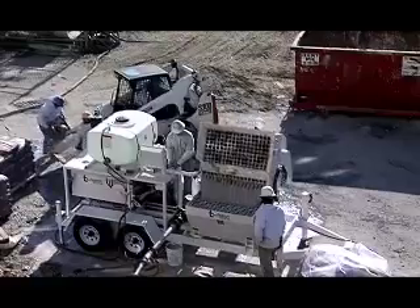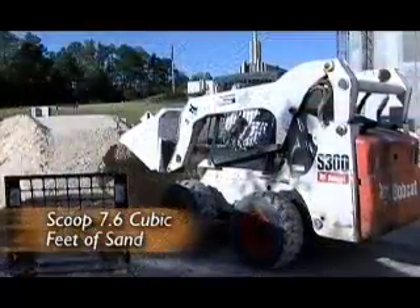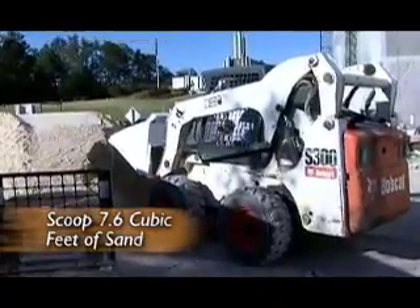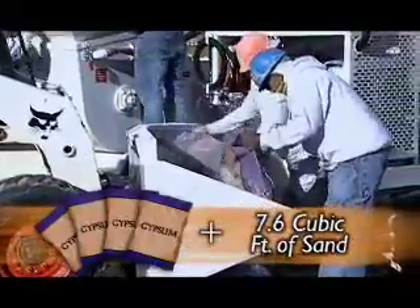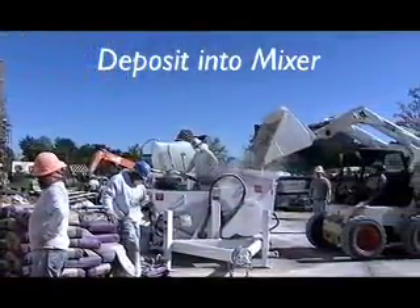The HBS 1500 introduces a new batching process. With the 11.6 cubic foot skid steer bucket, you scoop 7.6 cubic feet of sand and combine with four bags of gypsum. Deposit the mixture into the mixer and wait approximately 30 seconds.